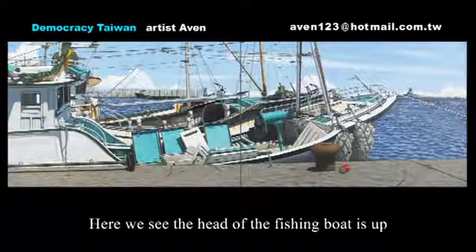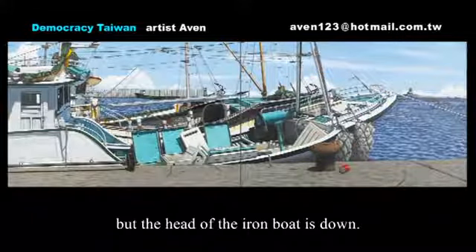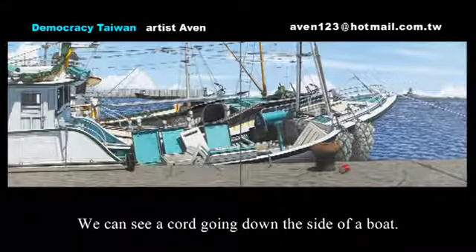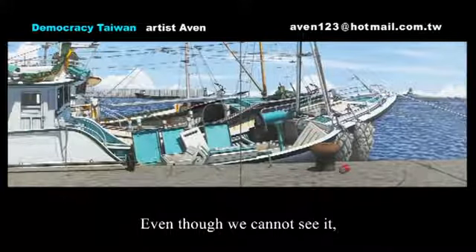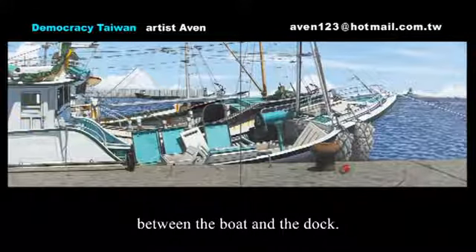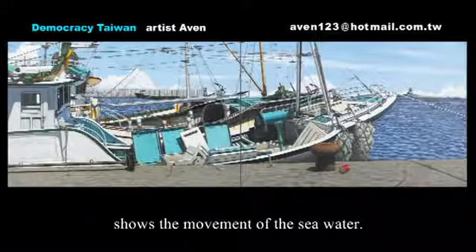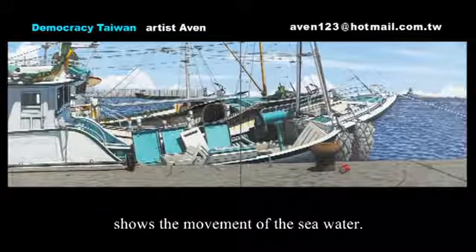Here we see the head of the fishing boat is up, but the head of the iron boat is down. We can see a cord going down the side of the boat. Even though we cannot see it, we know there is a fender block between the boat and the dock. The bobbing of the heads shows the movement of the seawater.